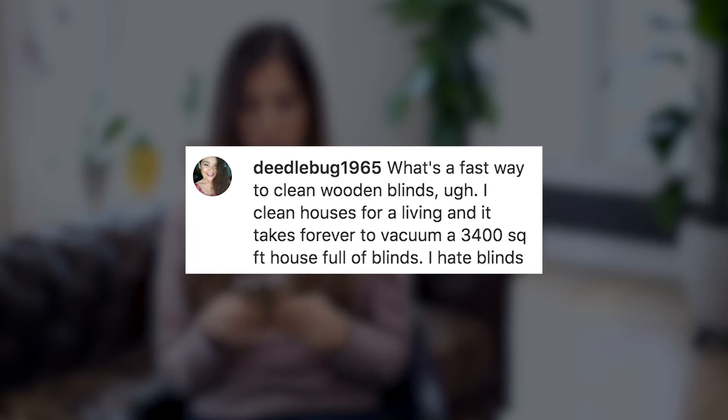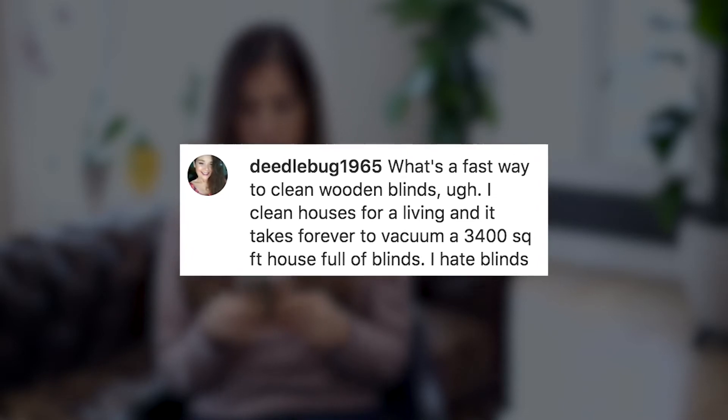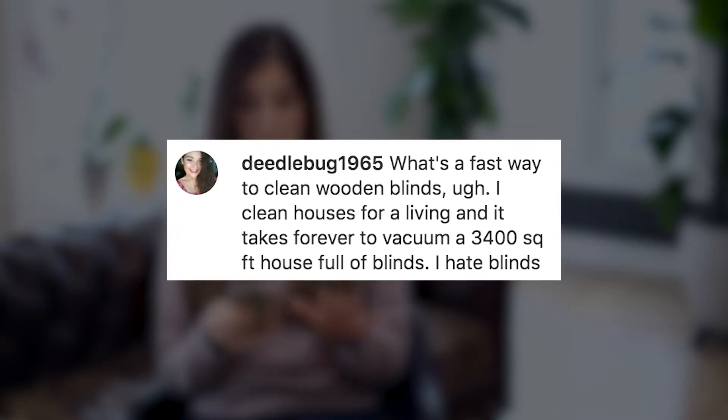Deedlebug1965 says: what's a fast way to clean wooden blinds? She cleans houses for a living and says it takes forever to vacuum a 3,400 square foot house full of blinds — she hates blinds. But I agree: blinds are really challenging to clean. From one professional house cleaner to another, if you see lots of wooden blinds in someone's home, you can certainly upcharge because it will take more time. You can use a vacuum attachment, going back and forth then flipping the blinds to the other side. You can also use a microfiber cloth — the Makers Clean Ultra Plush microfiber cloths are a great option. But aside from that, there's no real cheat and no fast way. You just have to do the job right and charge appropriately.